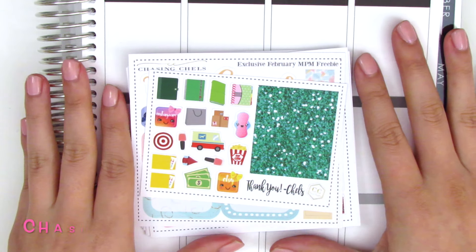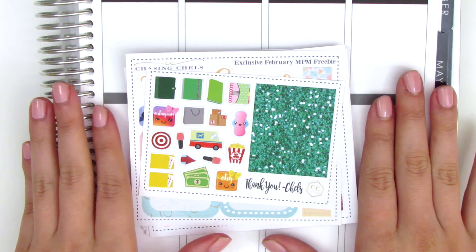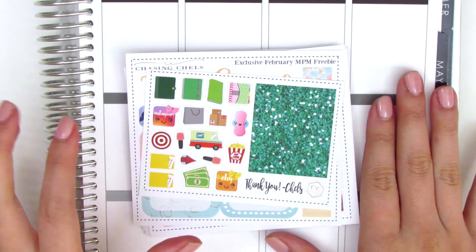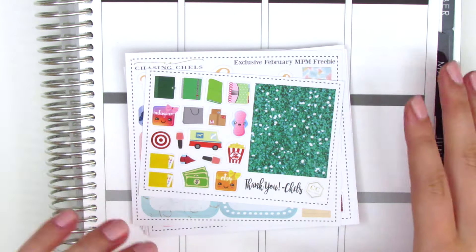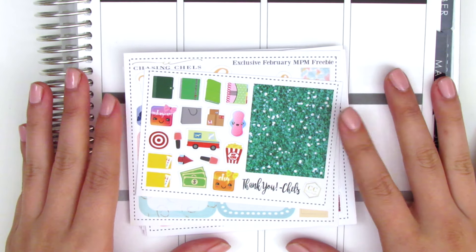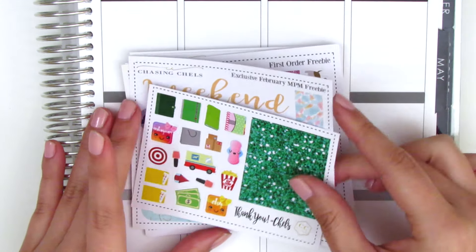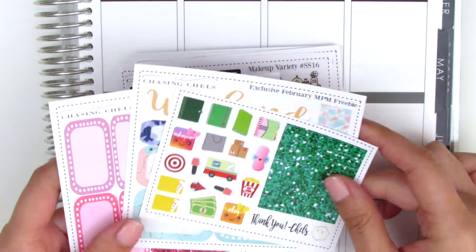The first shop that I've got is Chasing Chels, which is a new shop for me. I bought this during the monthly planner madness sale, which is like a once-a-month collective sale where a bunch of shops participate and use the same coupon code. My order was about 40% off, so it was a really good deal, and she sent over three freebie pages which is super awesome and generous.